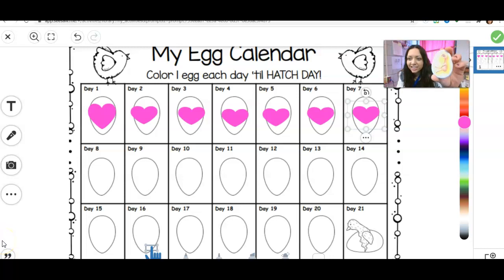Look how much he's changed in a day. He actually has full legs now, and he's actually even starting to develop his toes on his feet. His wings are developing. His head is becoming much smaller, and he has a beak now. So he's starting to look more and more like a chick today.